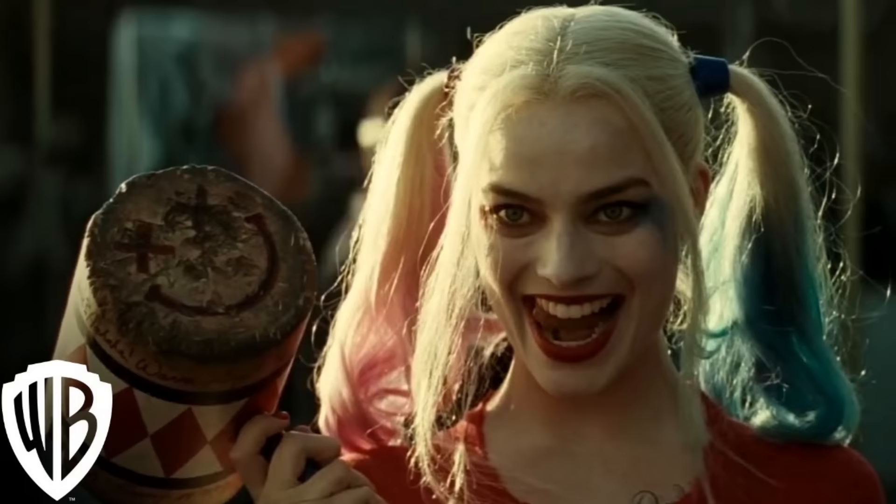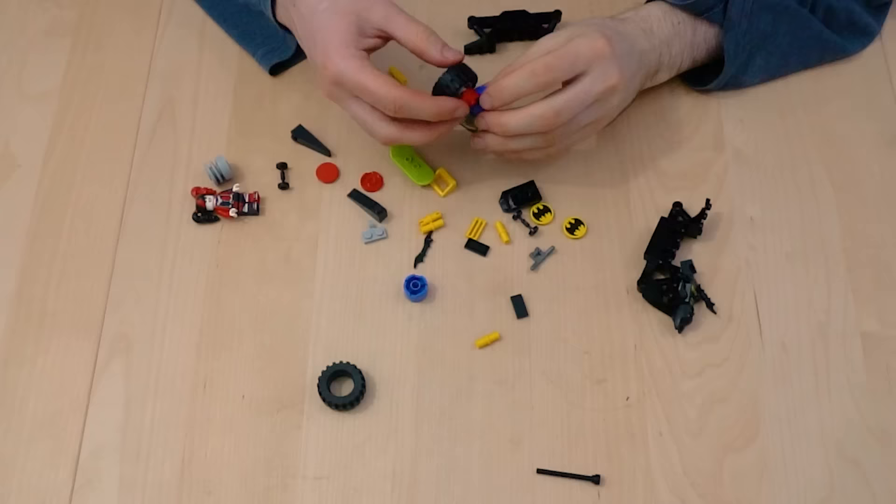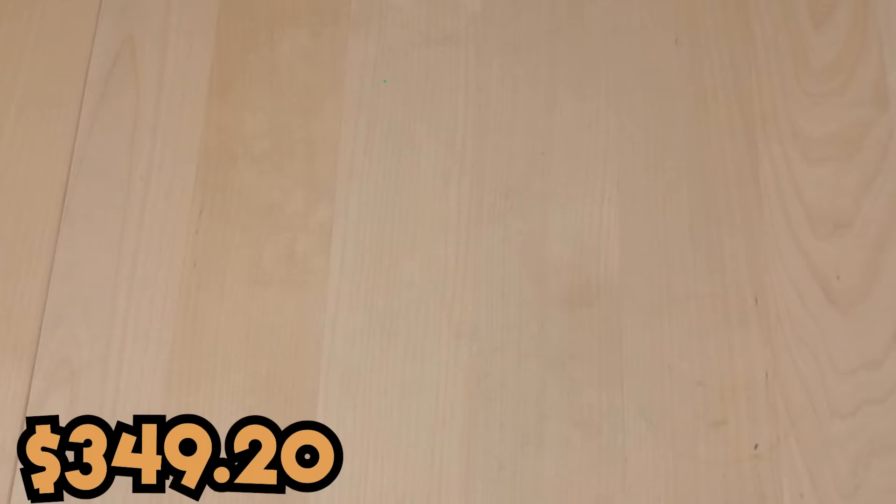For P, I got this pony set and used the pink parts to build P. This one actually turned out pretty good. Harley Quinn has a Q in her last name, so I got this set with her and Batman. I'm Batman. Anyway, I built Q using the pieces. It's a kid's set, so it doesn't have very many.